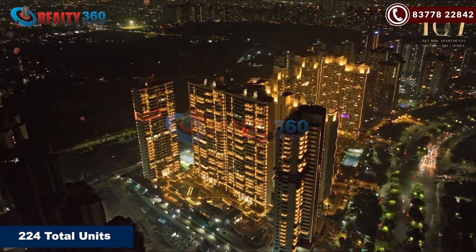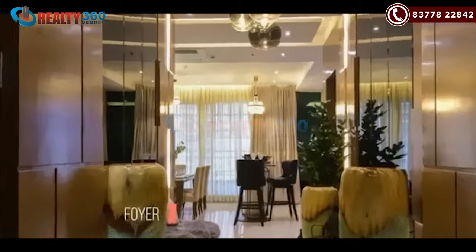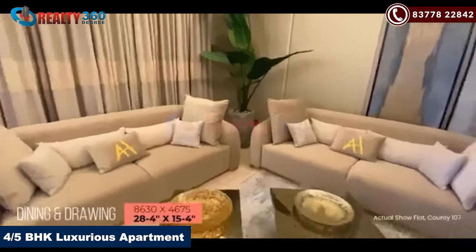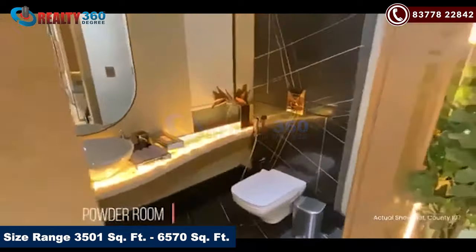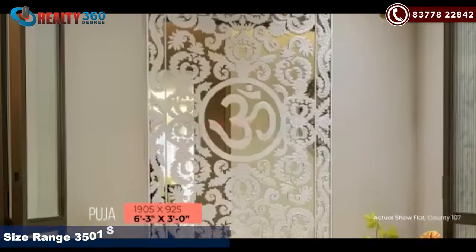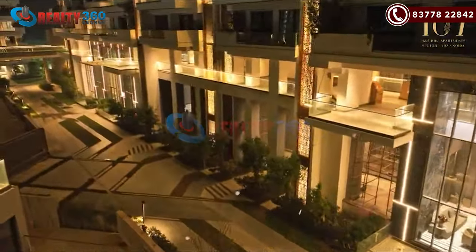There are 224 apartments and 6 duplexes in the project. County 107 offers 4 BHK and 5 BHK configurations, with sizes ranging between 3,501 square feet to 6,570 square feet. Each floor will have 2 apartments with 3 lifts.